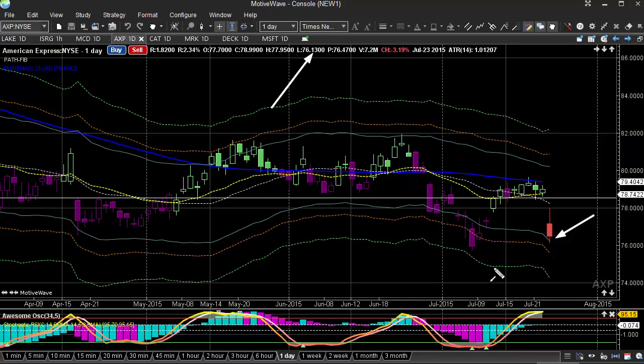We talked about that range being important, and I think we need to see that break there — then we'll possibly go into the 73-72 level. I still think we'll see this continue. Watch for resistance at 78-80, and I just think we'll see this continue to the downside.